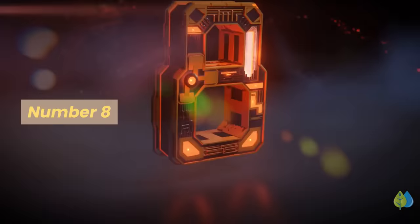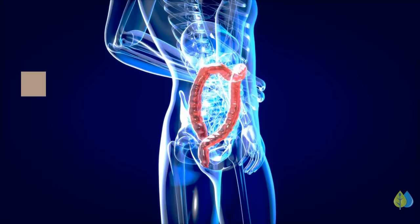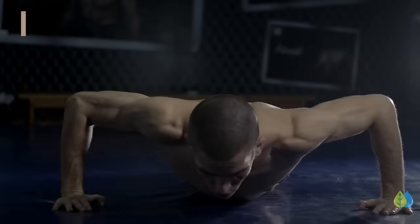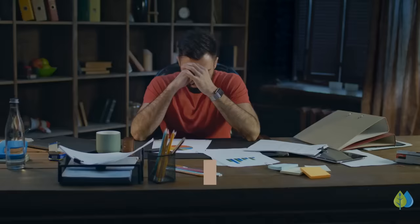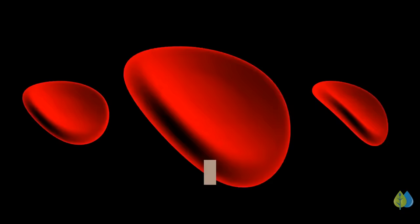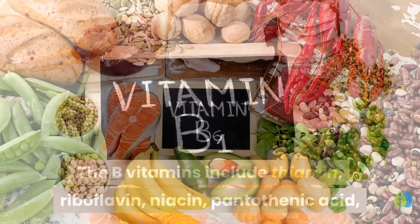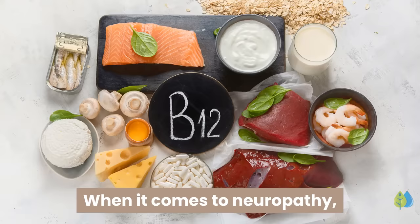Number 8: B-Vitamin Complex. B-Vitamins are essential for a fully functioning metabolism. Their primary function is to help your body metabolize carbohydrates, proteins, and fats, and to use the stored energy in food. When we do not get enough B-Vitamins, we feel sluggish, tired, and even anemic. The B-Vitamins include thiamine, riboflavin, niacin, pantothenic acid, vitamin B6, biotin, folate, and vitamin B12. When it comes to neuropathy, you should prioritize thiamine, vitamin B6, and vitamin B12.